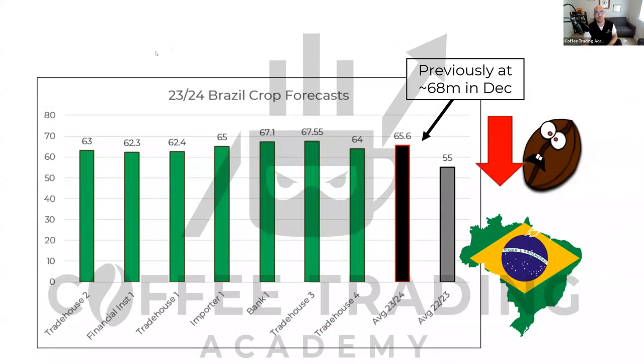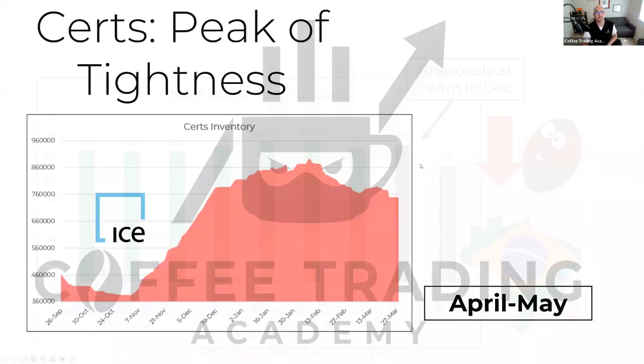On the Brazil crop forecasts slide, we're showing a bundle of estimates for the 2023–24 crop from traders, importers, banks, and brokers. The estimates range from 62 million bags up to 67.5 million bags, with an average of 65.6 million bags.